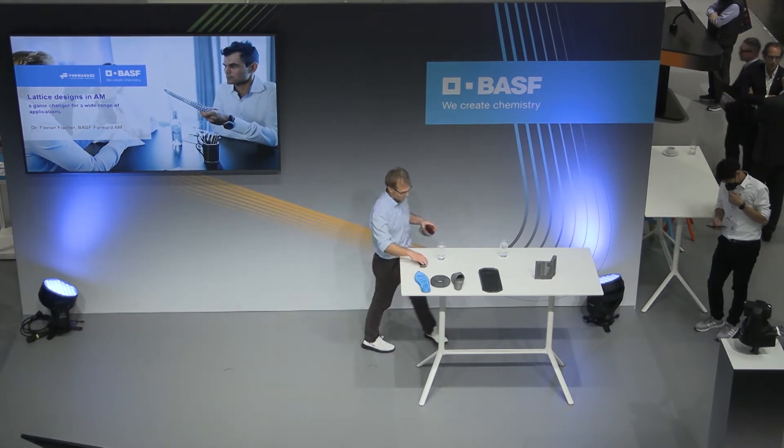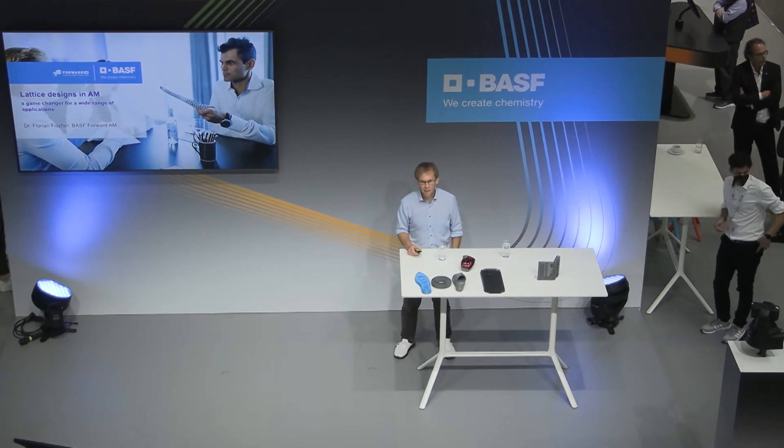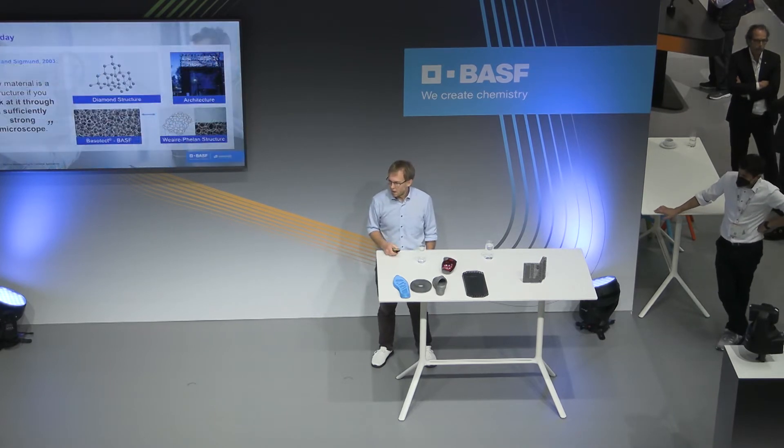Hello everybody! Really glad to be here and to give you some ideas on what we do in lattice design and additive manufacturing.